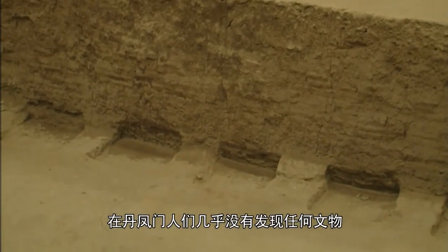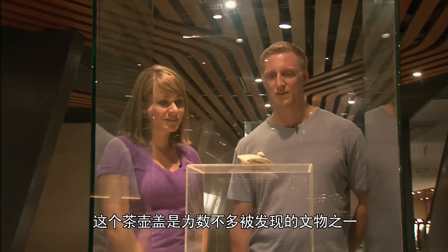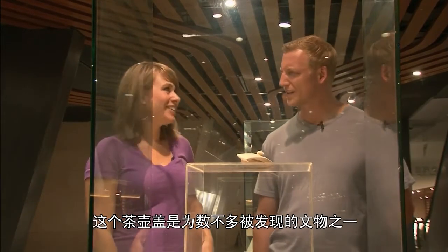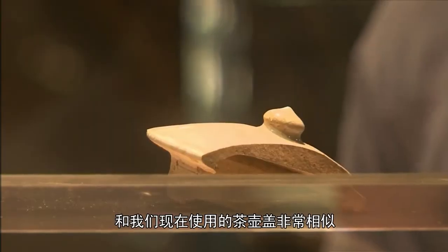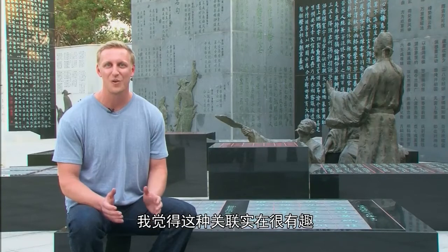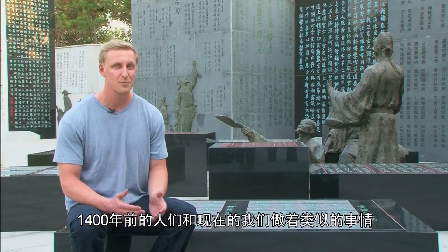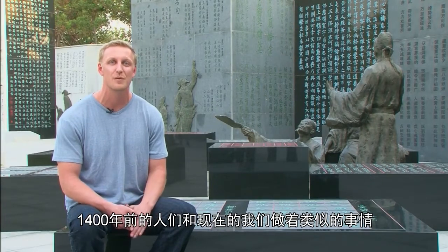One of the really interesting things about the gate is that very few artifacts were found. One of the few things that was found, however, was the top of a teapot that looks remarkably like the kind of teapot we use today. I find this really cool as a connection — 1,400 years ago, people were doing very similar things as what we do today.